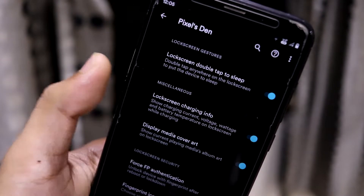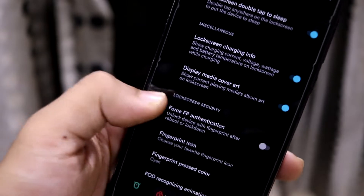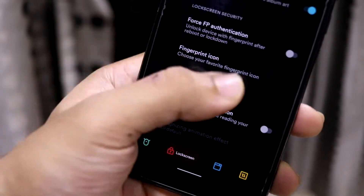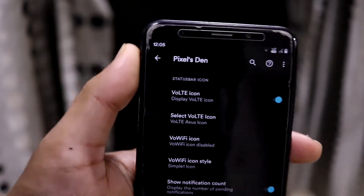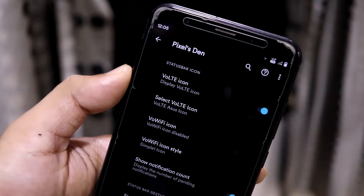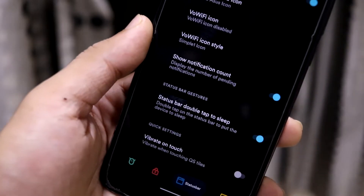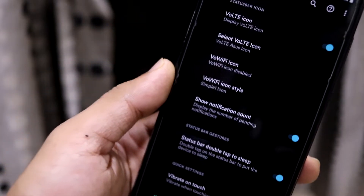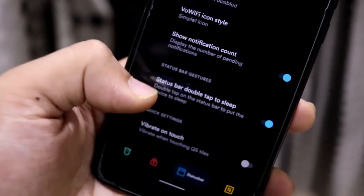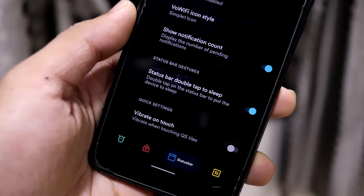There's also miscellaneous lock screen stuff, media cover art, fingerprint authentication, and face unlock — though face unlock is not available on Vince, so don't worry about that. Then we have VoLTE icon stuff for the status bar, and a 'show notification count' option if you want to see the count of your notifications.